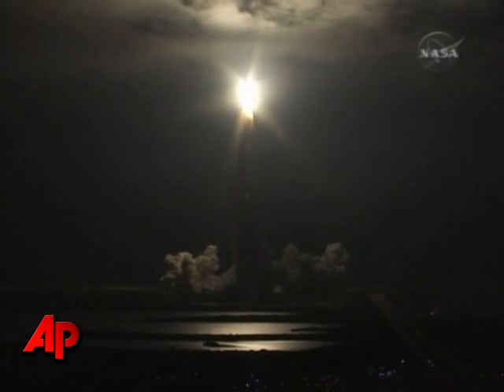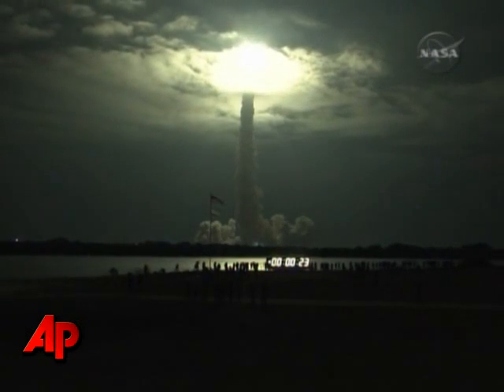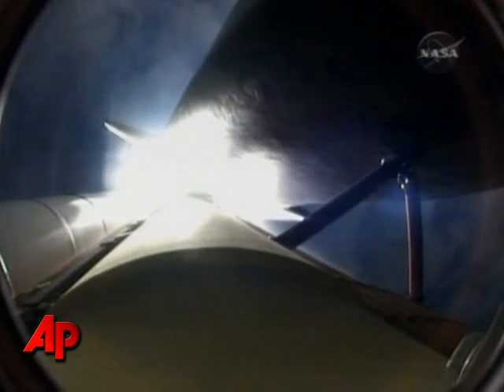Ride to roll, Endeavour. This is Mission Control Houston. Endeavour's roll maneuver is complete. It's now in a heads-down position, on track for its flight to the International Space Station.